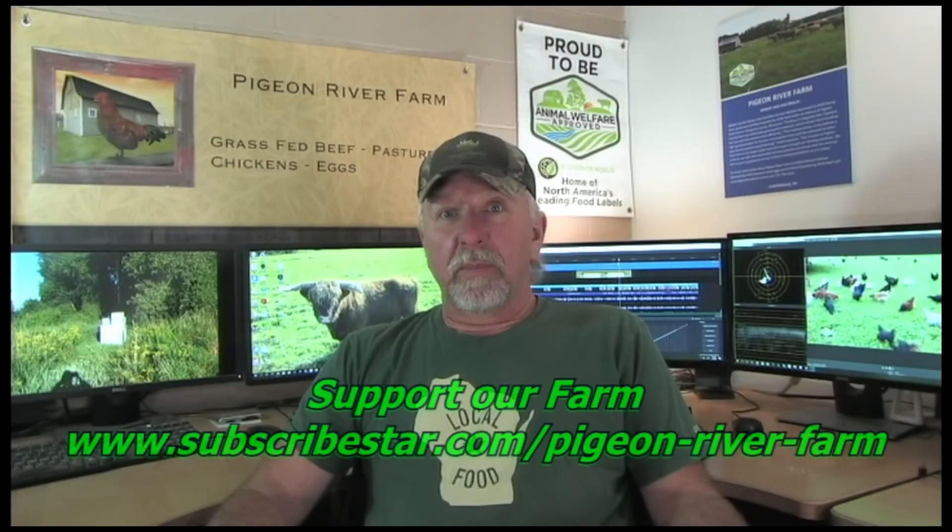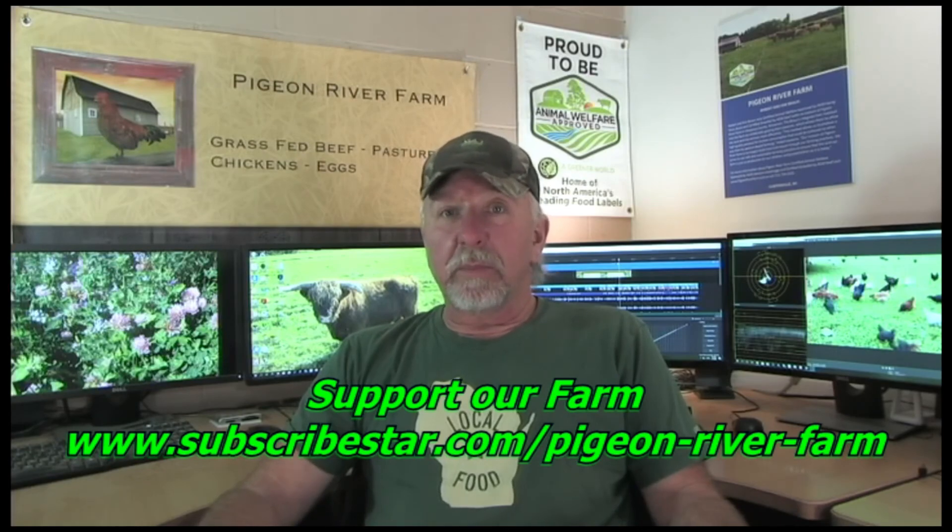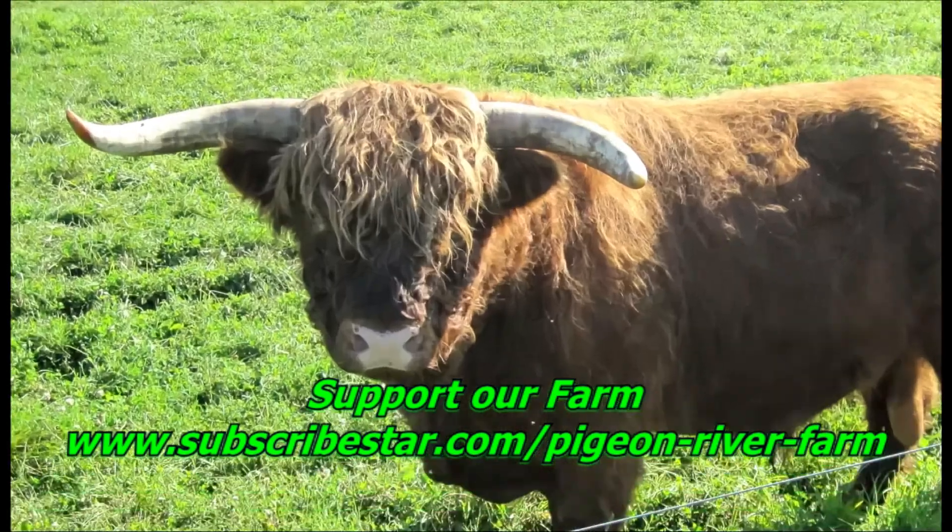Welcome to Pigeon River Farm, doing farming right. I'm Robert Brown, the owner of Pigeon River Farm. Thank you for viewing. Good evening.